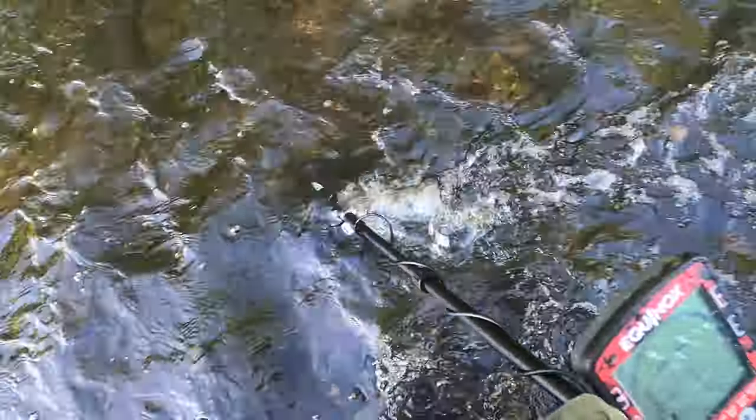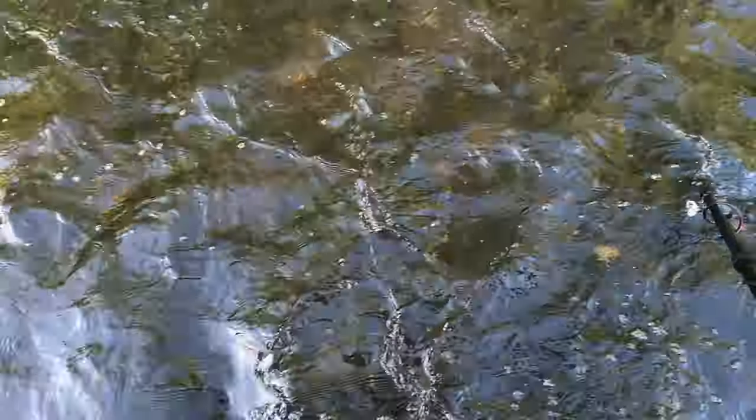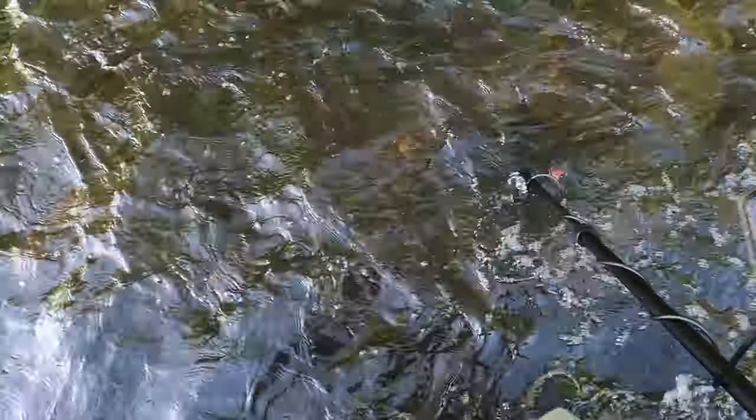Alright, today we're hunting some rivers. We got the Equinox 800 and this is a known spot here on the river for kayaking, canoeing, and tubing, and I figured I'd hit it. Got a couple surface finds today - a couple cool, possibly old items and a bottle. Stay tuned, you guys don't want to miss this one.